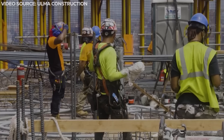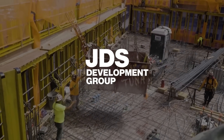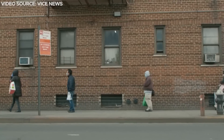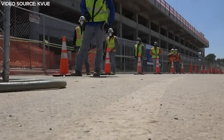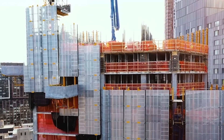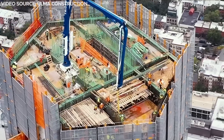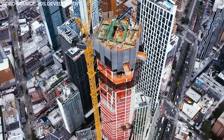Brooklyn Tower began construction back in 2018 and was developed by JDS Development Group. It cost a reported $750 million to develop. Due to the COVID-19 pandemic, the building's completion was pushed back by around four months. The concrete core had reached 28 stories by November 2020, and the skyscraper reached its halfway point in April 2021. As of July 2021, the Brooklyn Tower had surpassed 721 feet, making it the tallest building in Brooklyn.